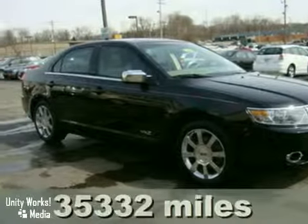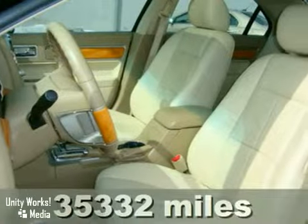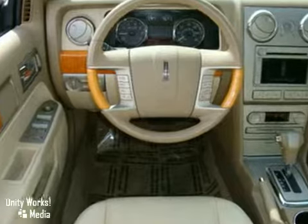We think you'll like this 2008 Lincoln MKZ. It has keyless entry, wood interior trim, and dual zone climate control. And it also has a CD changer, navigation system, and heated leather seats. Rear pocket assist and a power sunroof make it even more attractive.